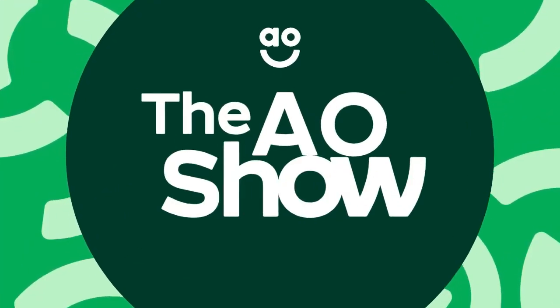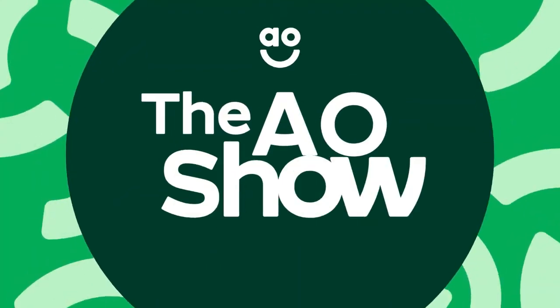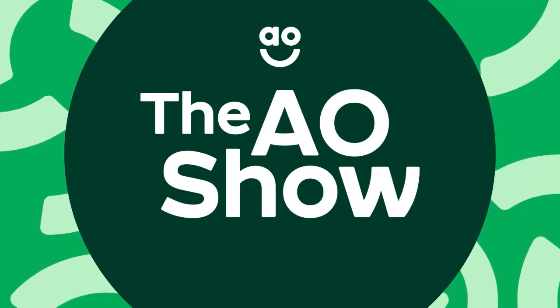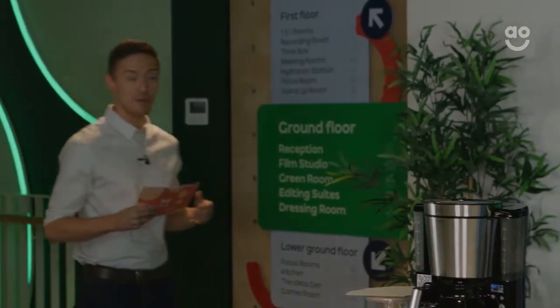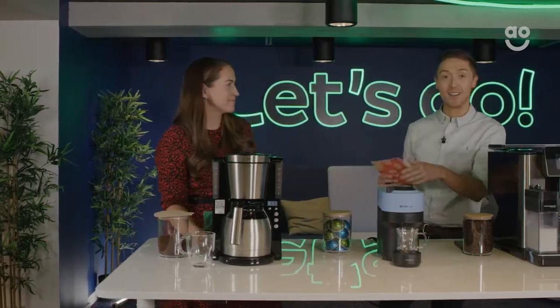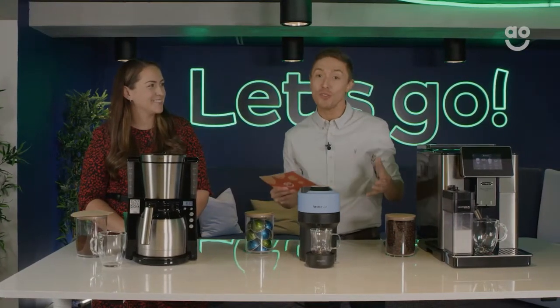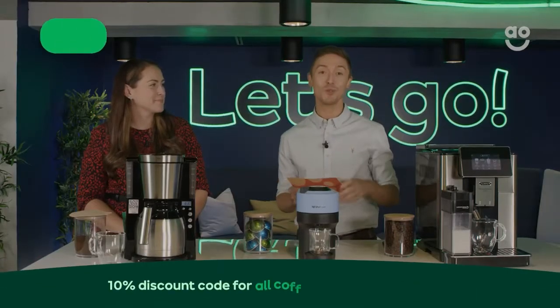Today we're going to be talking all things coffee machines. Before we introduce what they are, I want to quickly bring your attention to the fact that we've got an offer code available for one hour — just one hour. It's called COFFEE10.